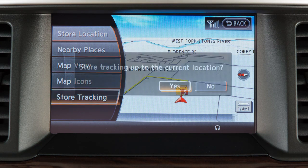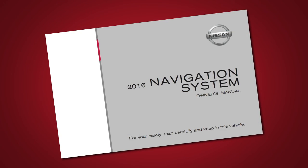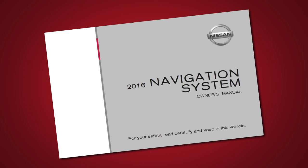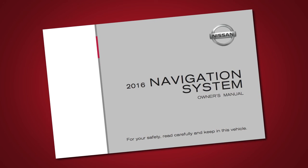Touch store tracking to store the route that has been traveled from the starting point to the current location in the address book. Please see your navigation system's owner's manual for important safety information, system limitations, and additional operating information.